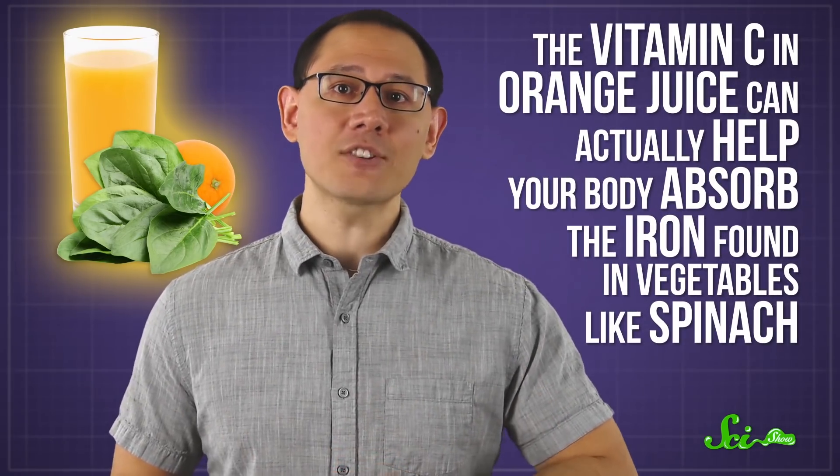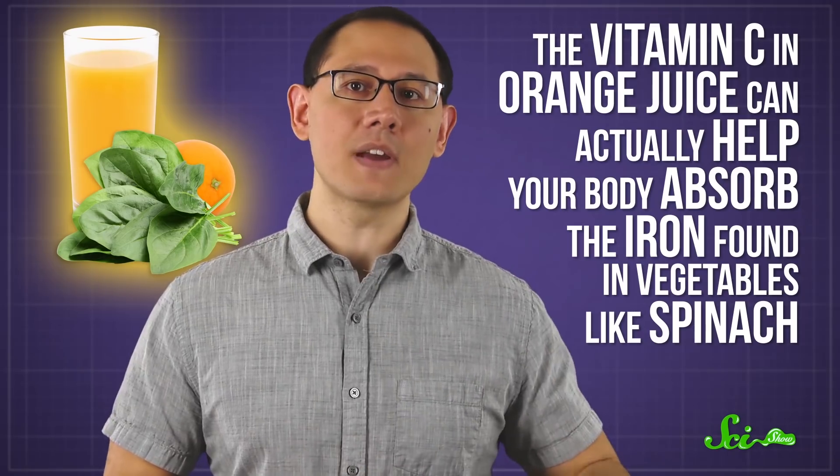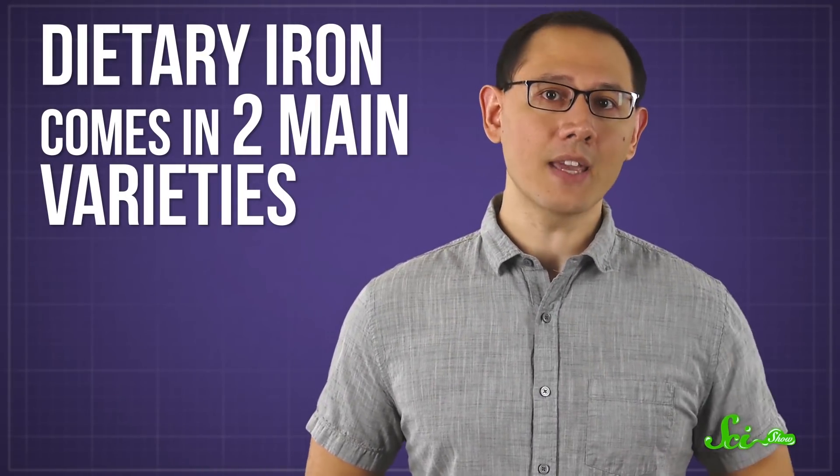The vitamin C in orange juice can actually help your body absorb the iron found in vegetables like spinach. This matters because our bodies absorb certain types of iron much better than others. While you only see the word iron on a nutrition label, it doesn't tell you that dietary iron comes in two main varieties.